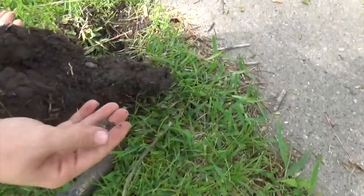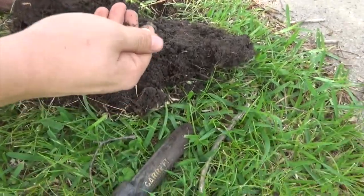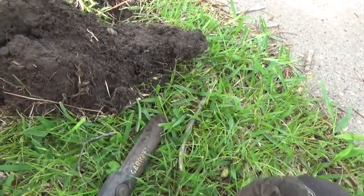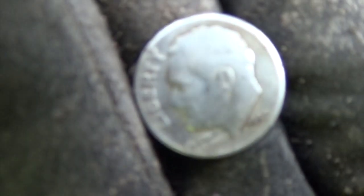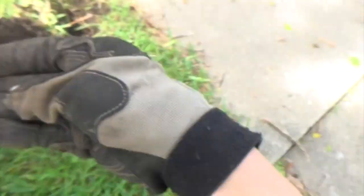Definitely silver. Oh sweet, dude. How deep? Barely in — he was right there. It's shallow, really shallow. 1950. Awesome, thanks man.